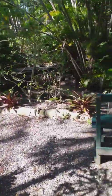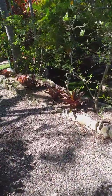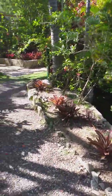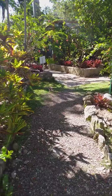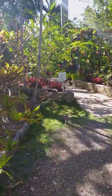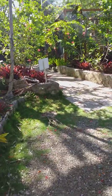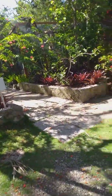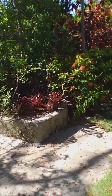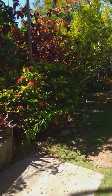Good morning, folks. I am here at the Ardastra Gardens and Zoo on Providence Island in the Bahamas. Just thinking about the perspective of zoos and aquaria and the science behind supporting those types of organizations.